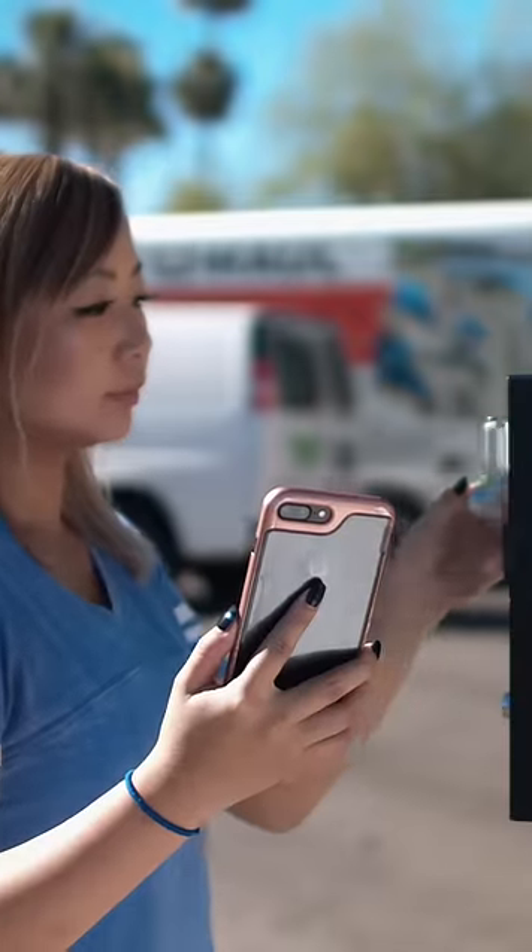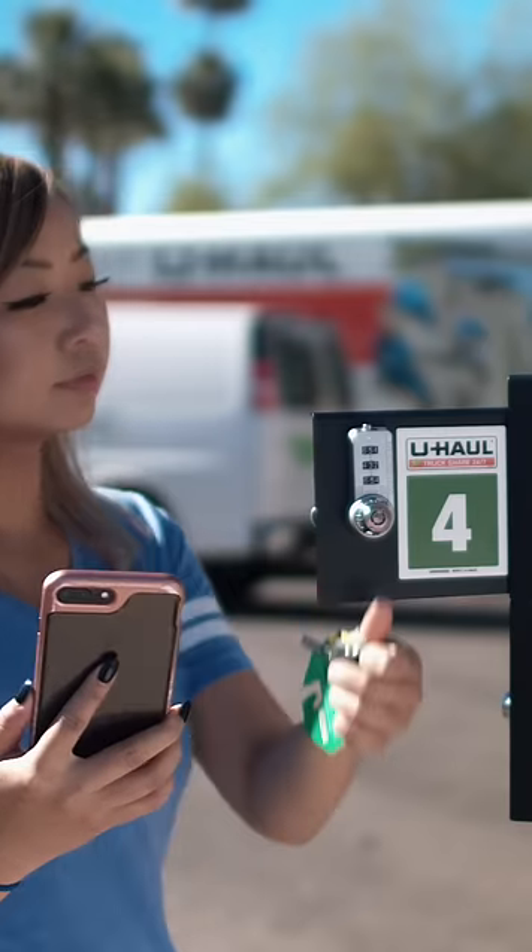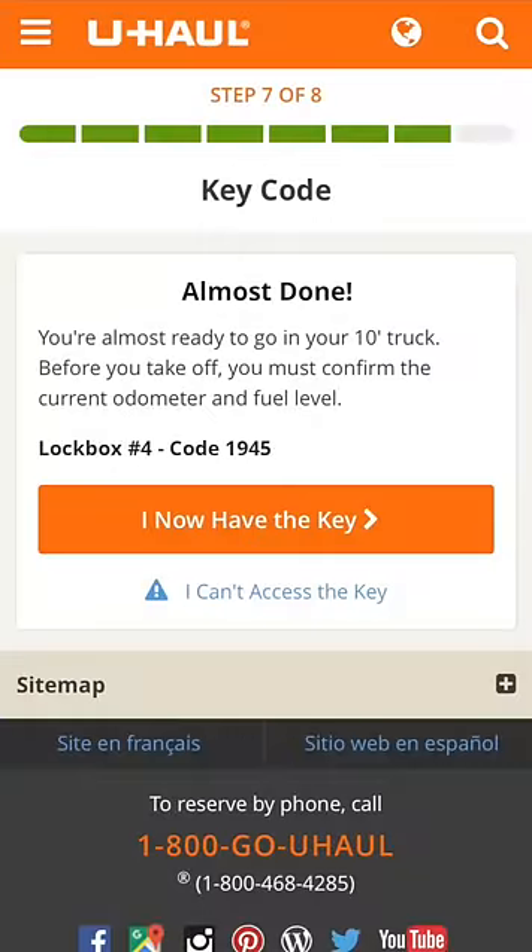You will receive instructions on how and where to access your truck key. These instructions will vary based on your pickup time and location. Once received, select I now have my key.